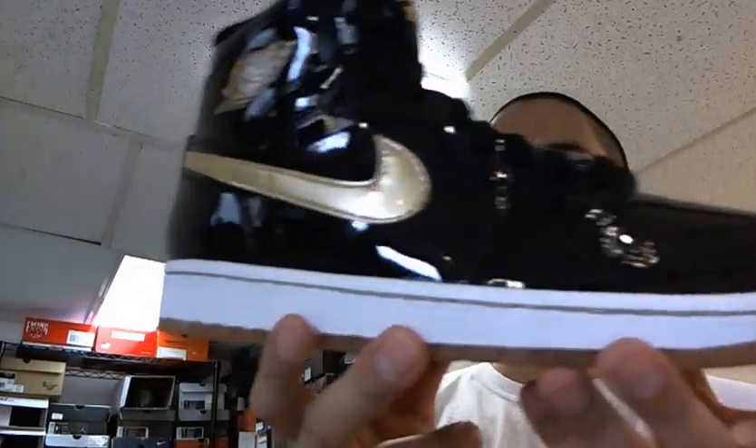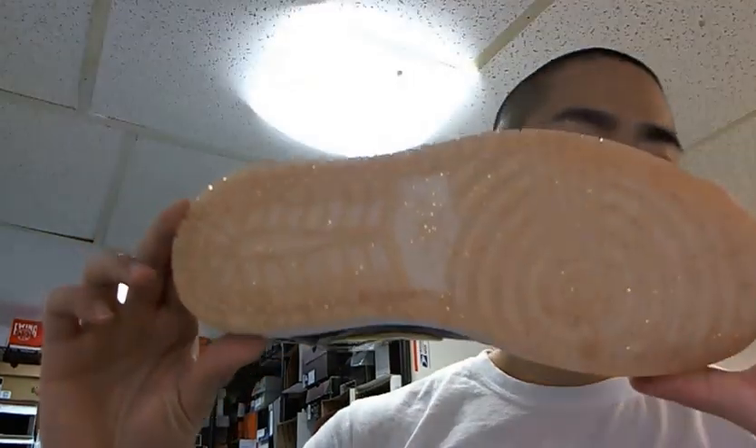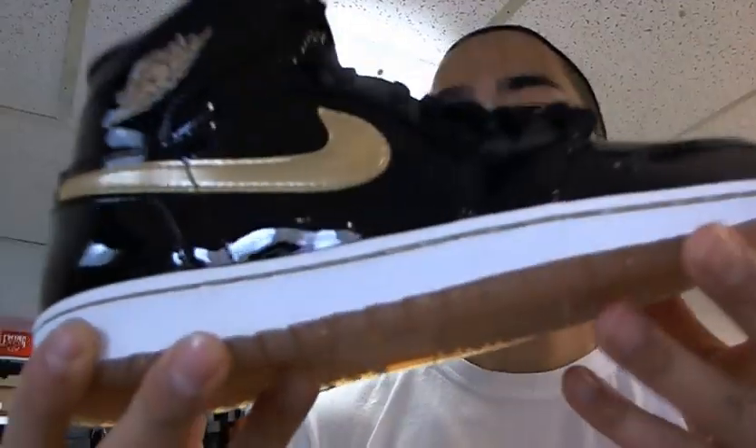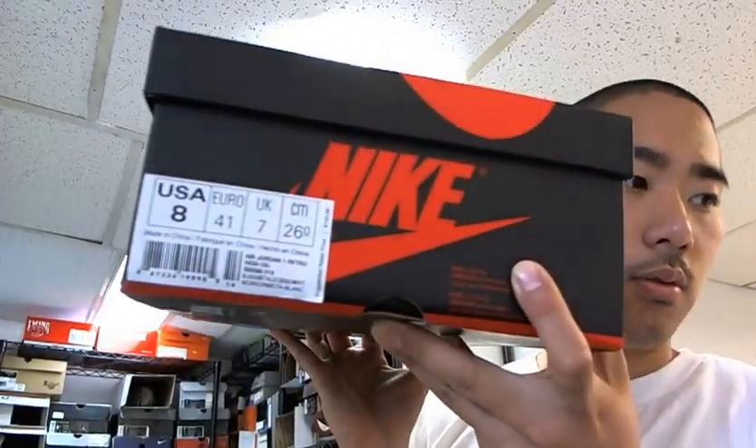Hey everyone, I was actually very lucky to get this shoe. This is the 2013 black and gold Jordan 1s. It only came out in New York, so you know how rare these are. In every store that it came out in, they only had about 20 pairs. This size 8 was extremely hard to get. And also online on Nike's RSVP system, they only let you RSVP from size 9 to 13, so this size 8 was even harder to get.